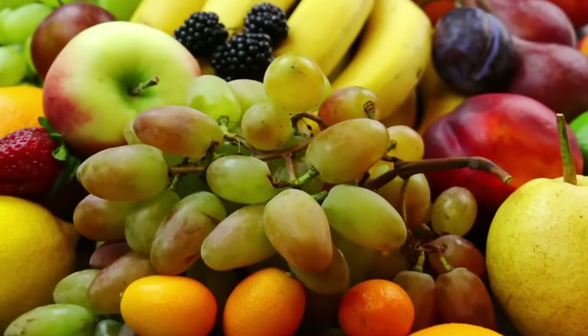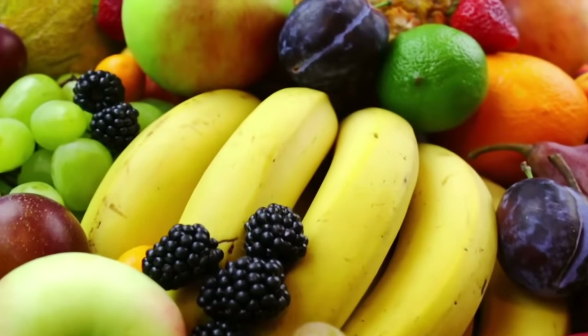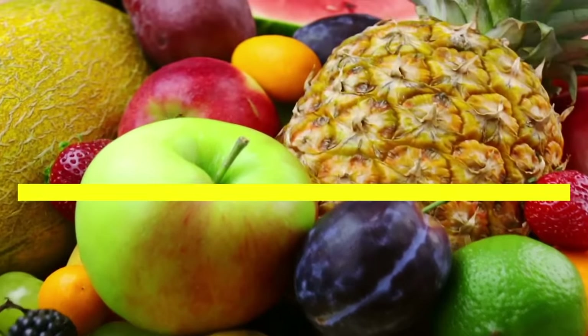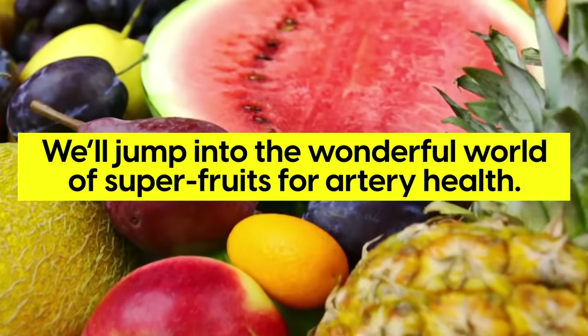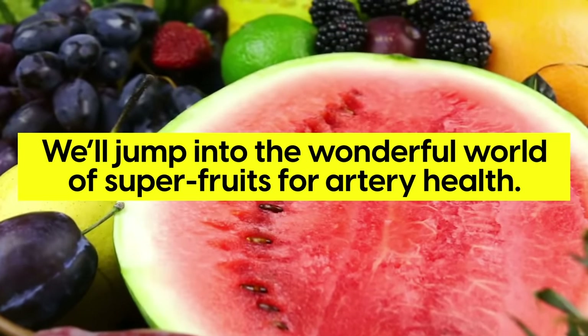Fortunately, certain fruits have an outsized impact, not only slowing the progression of artery damage, but even reversing the damage in some cases. So today, we'll jump into the wonderful world of super fruits for artery health, including tips to increase nutrient absorption from foods you may already eat.